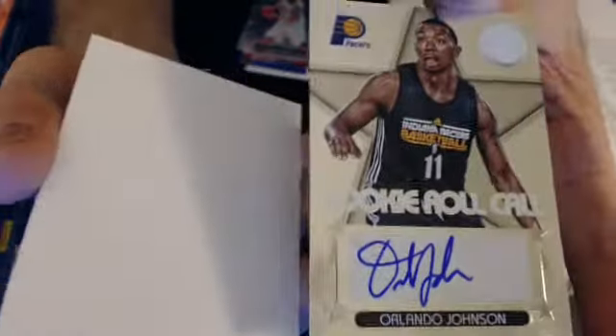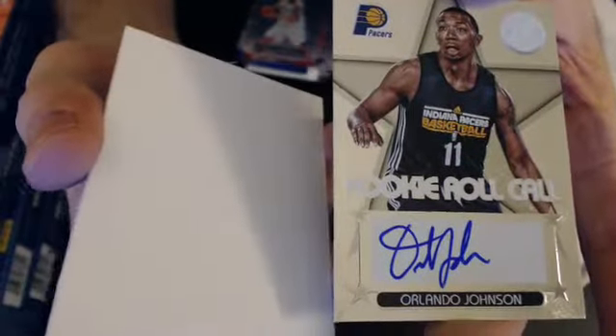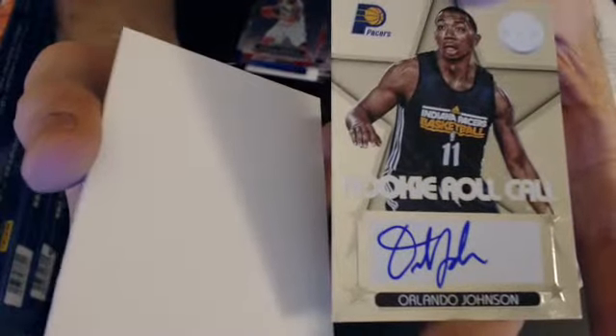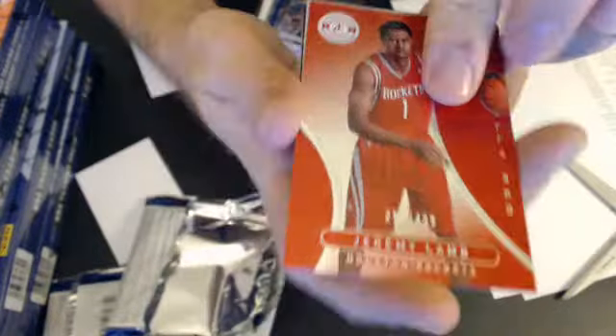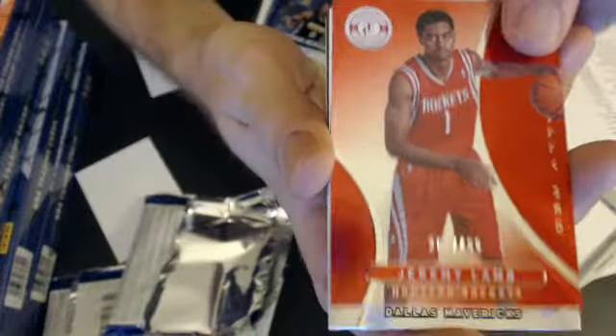It's a weird pack — a couple of cards and an Orlando Johnson auto, and that will go to Chris. First time I've seen a pack with just three cards. Next up we have a Jeremy Lamb at $4.99.